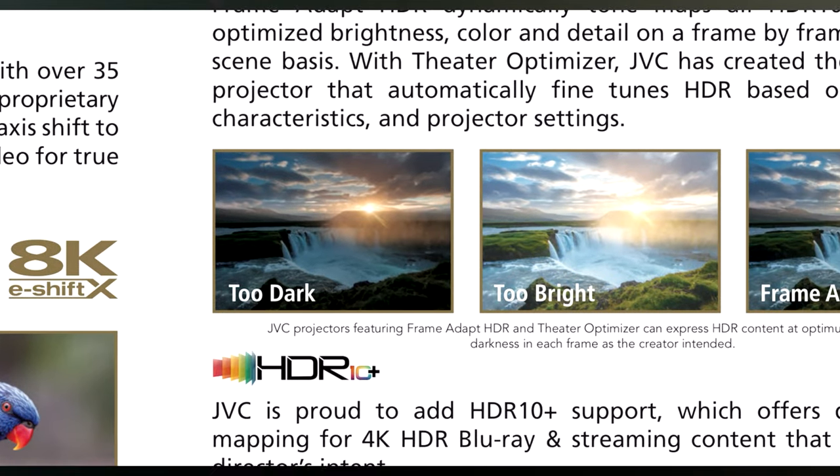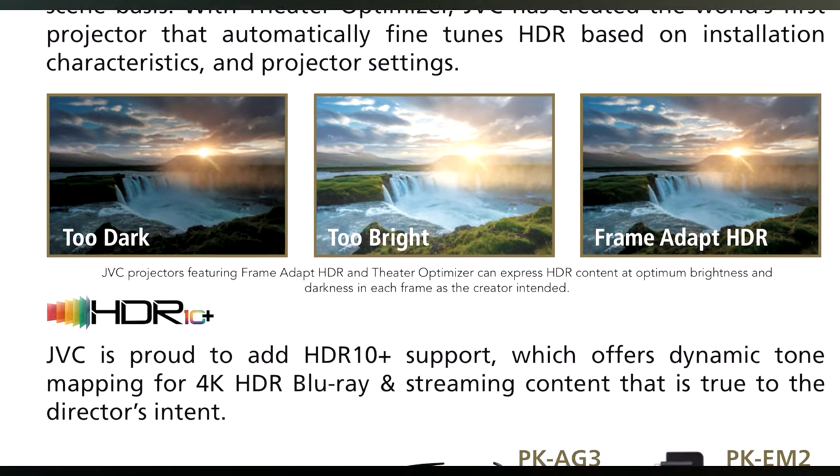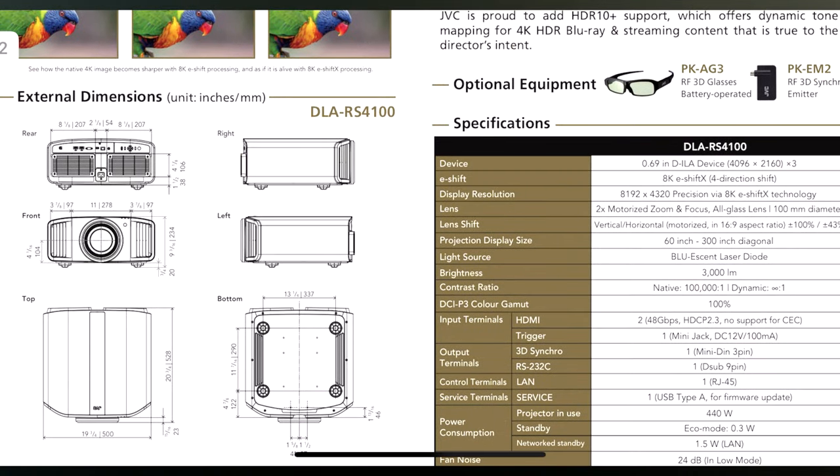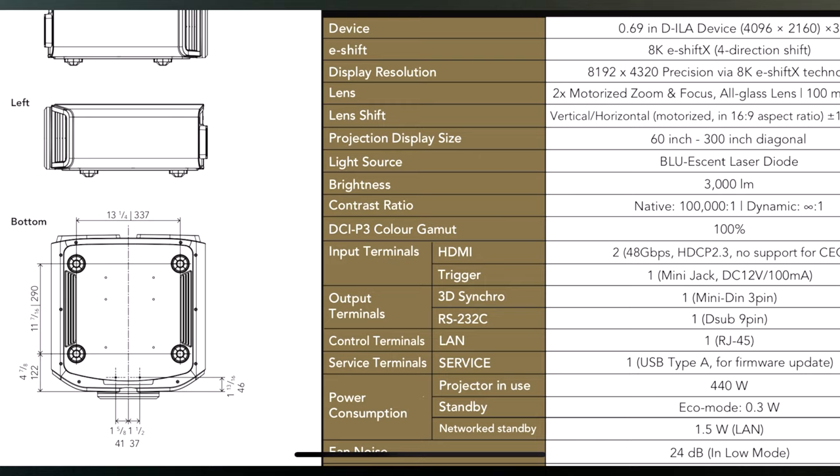I'm just zooming in here on 8K in, 8K out. This is some stuff to really geek out about. I just can't wait to get this thing in-house, check it out for you guys, and let you know my honest thoughts. I think that's going to be it for the debut right now.